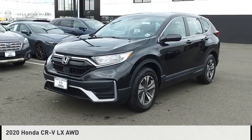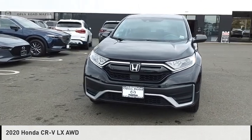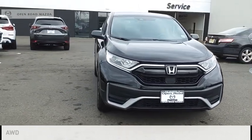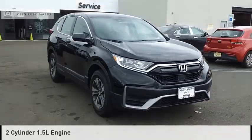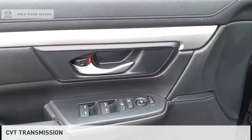Make a great choice today with the 2020 CR-V. This vehicle is powered by an all-wheel drive, two-cylinder, 1.5-liter engine and comes with a continuously variable transmission.